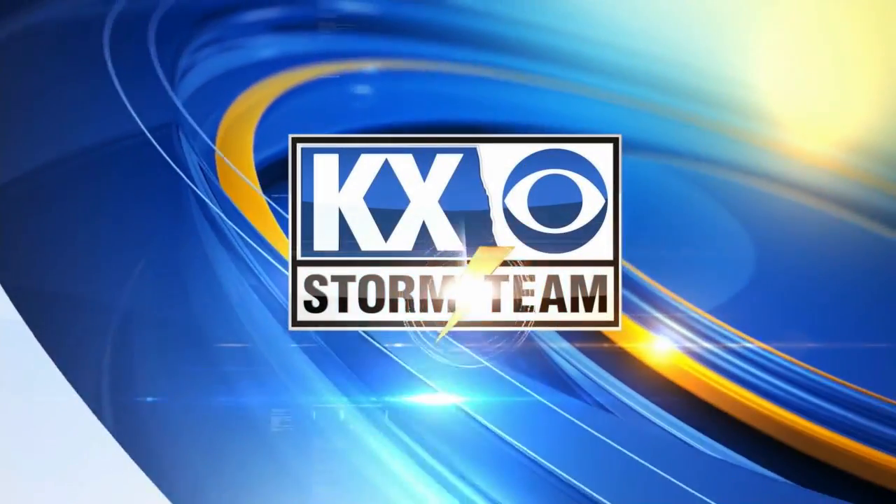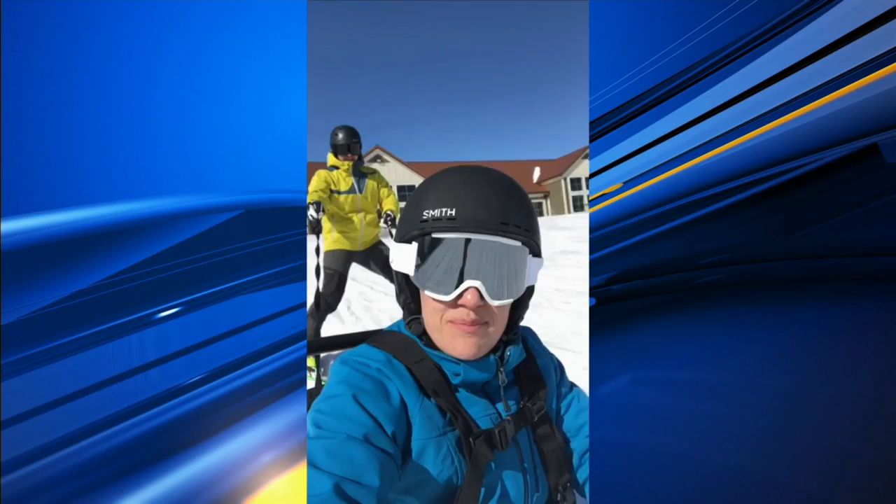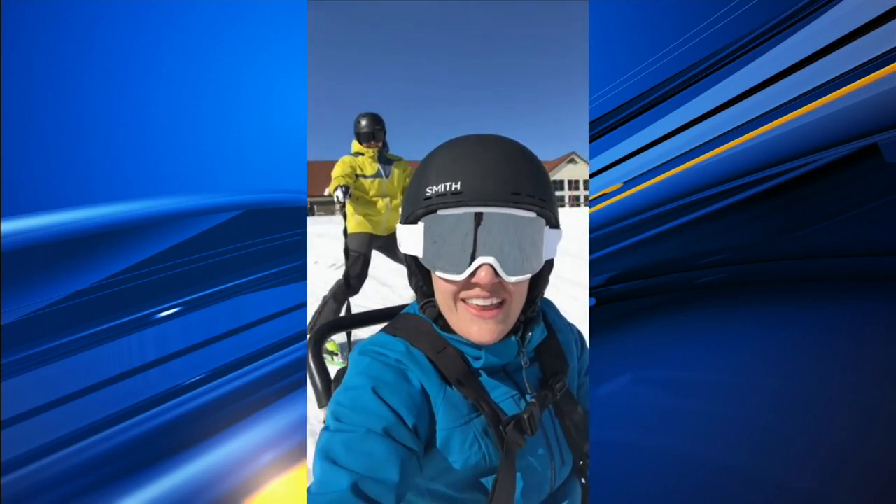Your local weather with the KX Storm team. It's Katie and Joe at Annie's house in Botnow. Hey Tom, how's the weather?